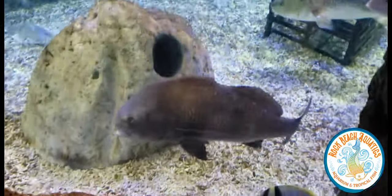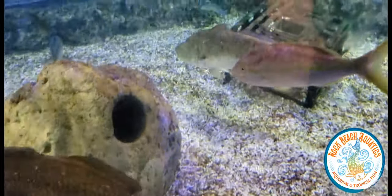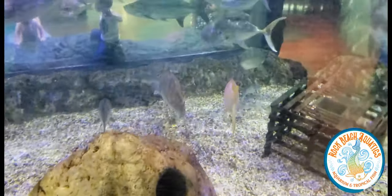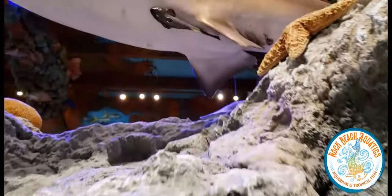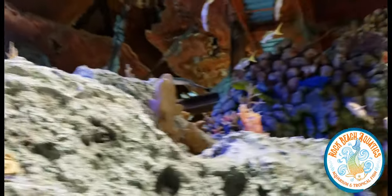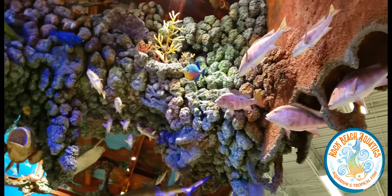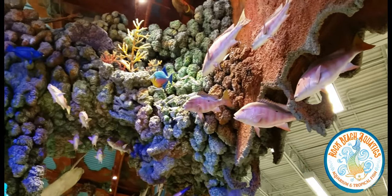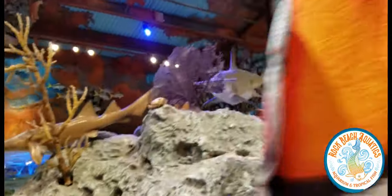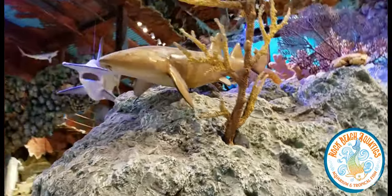This is very Disney-esque. We're going to go back around up front again — how cool is that? They even show a remora attached to the shark, just a little bit of detail. You would think being in Florida my throat would actually be better by now, but still a little annoying. Nurse or lemon shark?